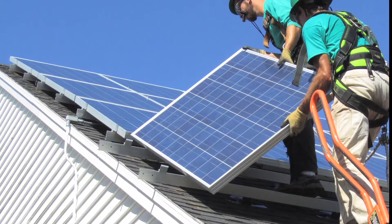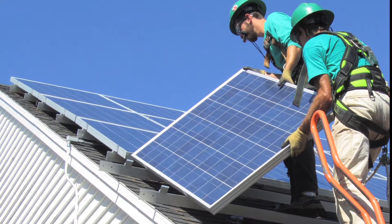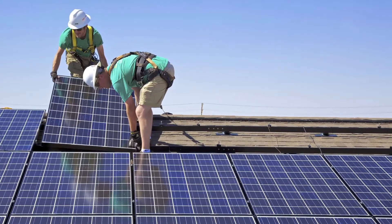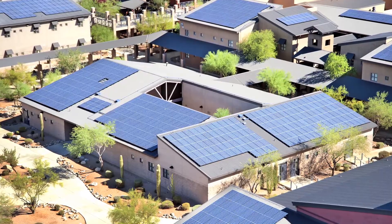Environmental Defense Fund created the Energy Innovation Series to feature groundbreaking technologies and innovative business models that are paving the way towards a clean, low-carbon energy future. One clear example of energy innovation is SolarCity's Project SolarStrong — an ambitious five-year nationwide initiative to provide military housing with access to affordable solar power.